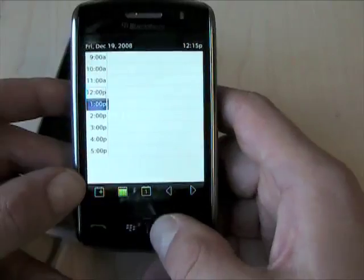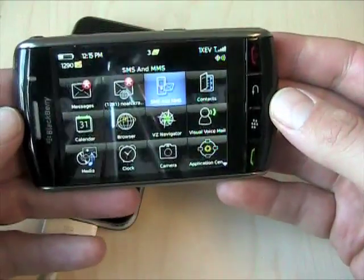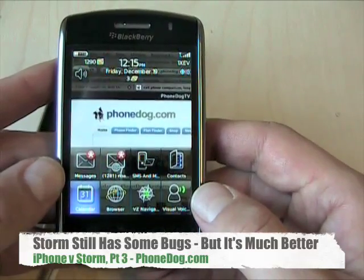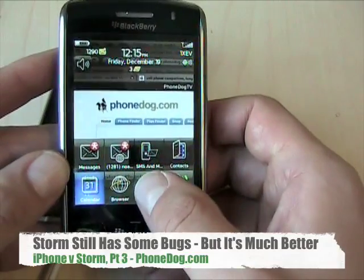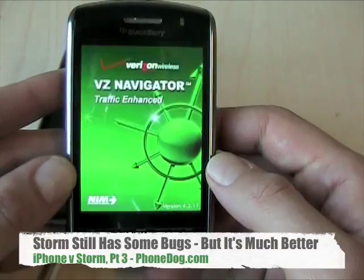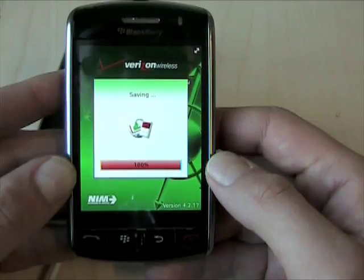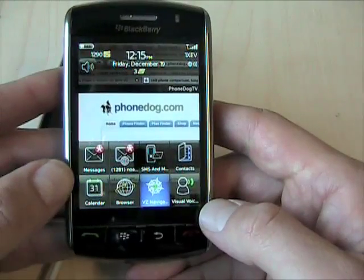The transitions between applications and the overall responsiveness of the device have definitely improved. The accelerometer is hugely improved. I haven't had the kind of random freeze-ups and crashes, and the giant crash I had when I first was using the phone in multimedia mode — I haven't had those since. Things are just working a little bit better, a little more smooth and responsive than with the original operating system that, quite frankly, they shouldn't have shipped the phone with. But they did.